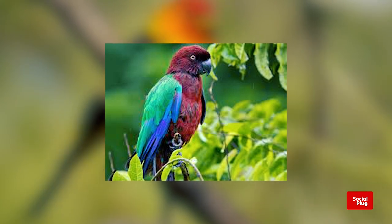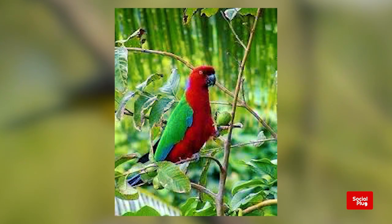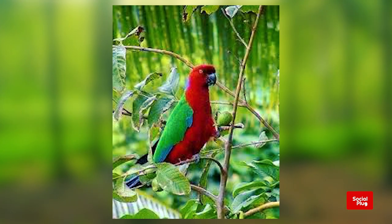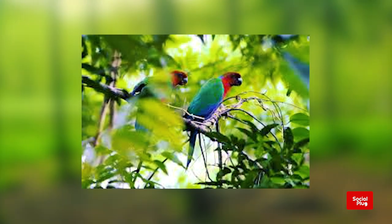Thank you for watching today's episode of Social Blog. Remember, the next time you find yourself tracking through the Kandavu rainforest and woodlands, be sure to keep an eye out for the Crimson Shining Parrot of Kandavu.